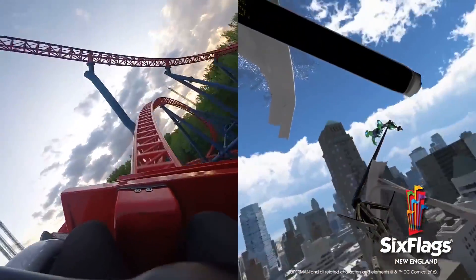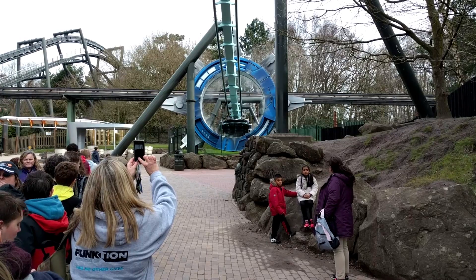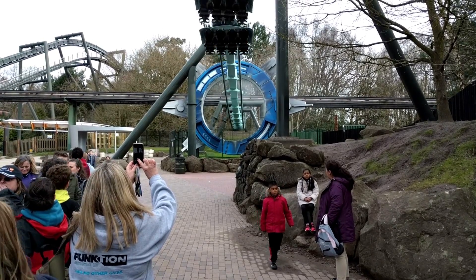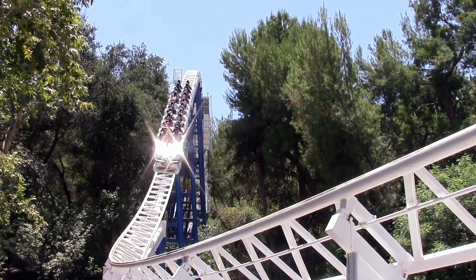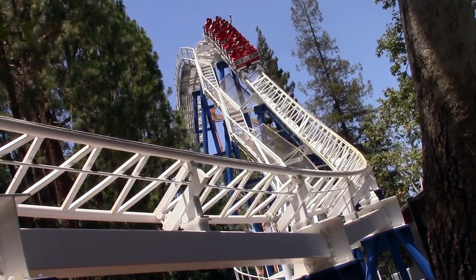Virtual reality has become popular at theme parks as it allows visitors to experience scenarios that are beyond the scope of reality. The act of installing VR onto a roller coaster entices guests to ride the attraction, often increasing its popularity. As a result, it has been used on older attractions throughout many theme parks.